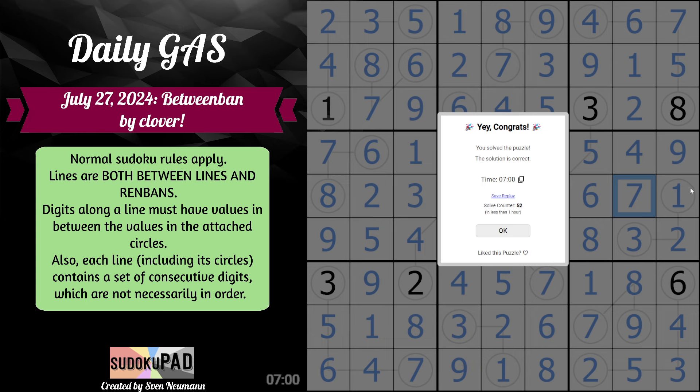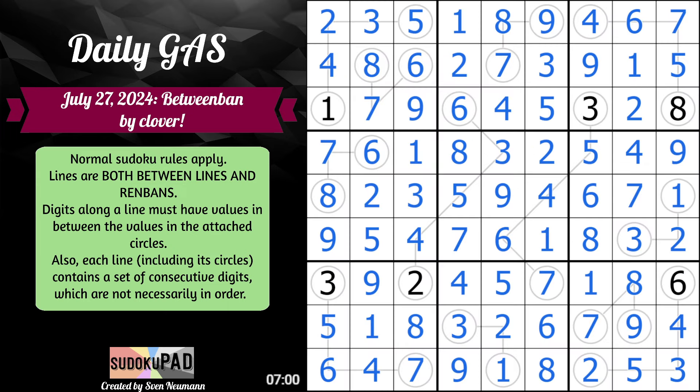And we are done — in 7 minutes on the dot — with Between Band by Clover. Hopefully you enjoyed, and thank you for watching.